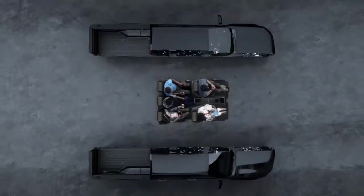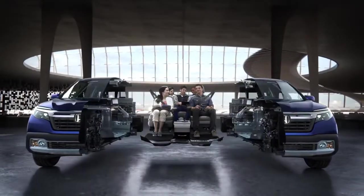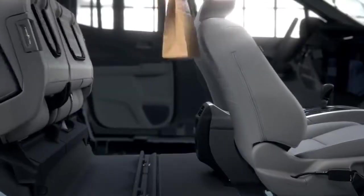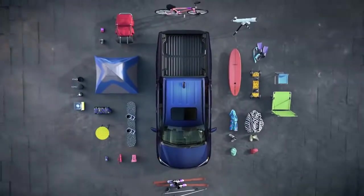Other trucks have limited passenger space. But the Ridgeline has a more spacious interior, with room to spread out. Plus a rear seat that folds up to store large items. It has plenty of storage for any adventure.